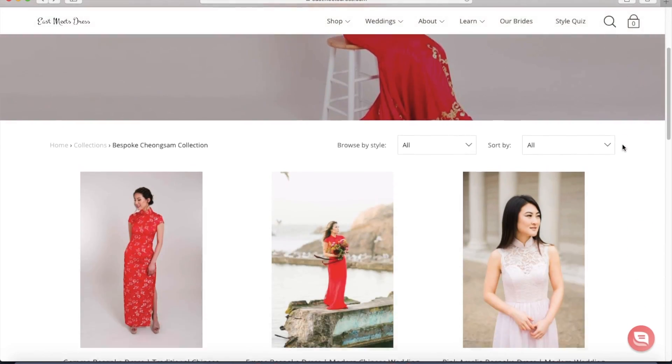One thing about East Meets Dress is that they really care about their customers. You can actually buy dresses in their bespoke collection, which basically means you get to design the dress from day one. They have a basic template and then you can add on things like cap sleeves or longer sleeves, a sheer back, or whether you want a train. So you can really customize it, which I think is great. There are times I look at a dress and want to change something, so it's a really great option. Not many companies do that. It is more expensive because of all the customizations, but if you have the extra cash to spare, I highly recommend getting it customized to your taste.